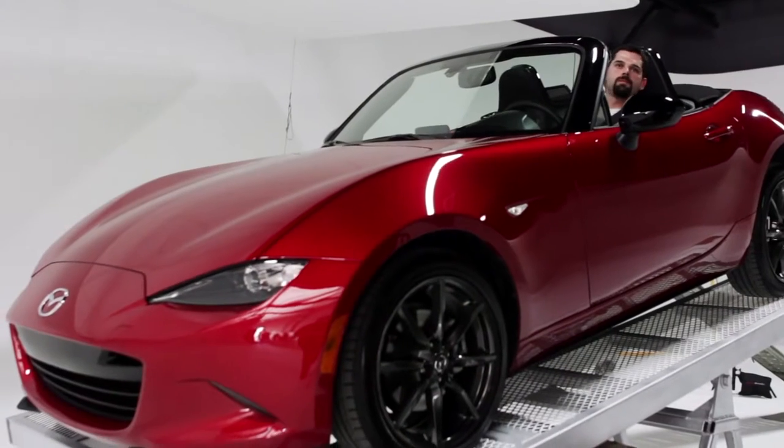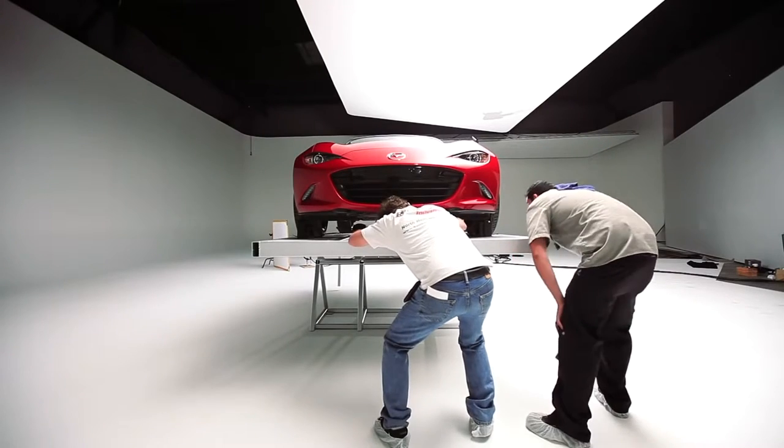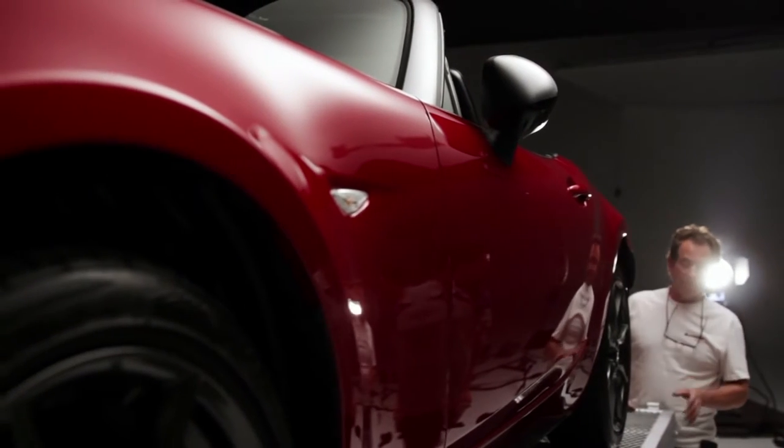Having the weight distribution 50-50 makes the car behave more predictably and more consistently. Weight is the single most important factor in developing this car. When you're trying to make a car perform well, you can do it with brute force with lots of power and big tires, or you can go completely the opposite way and reduce the amount of work that the car has to do to respond to the driver's input by making it lighter.